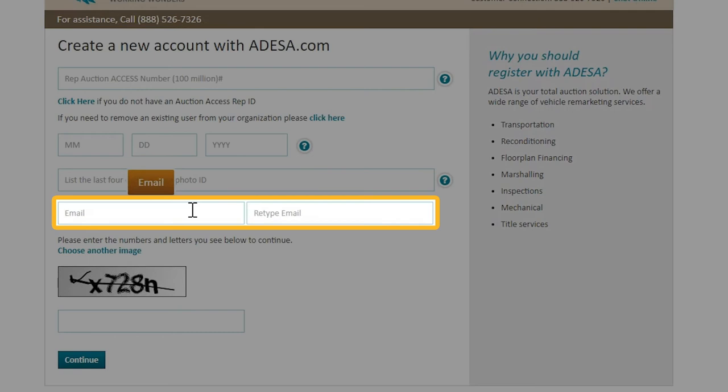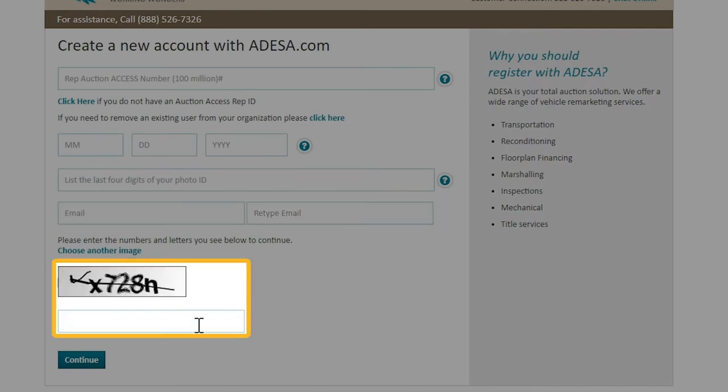Then we'll need an email address and ask you to enter it again a second time just to make sure we have that information right. Finally, go ahead and enter the code that you see above to make sure that you're not a robot.